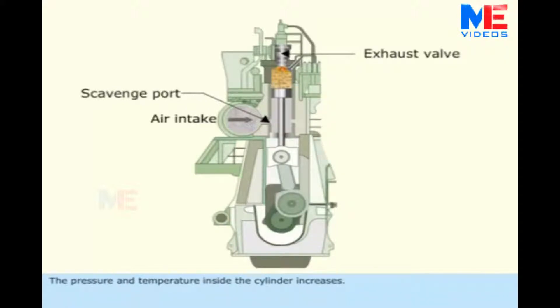The pressure and temperature inside the cylinder increases. This is the compression period.